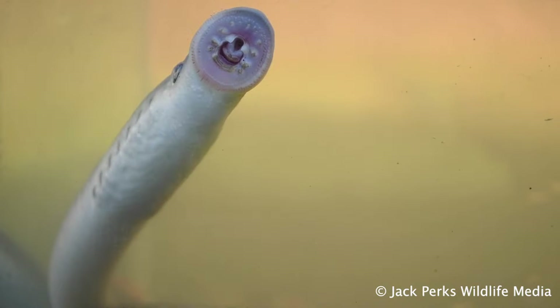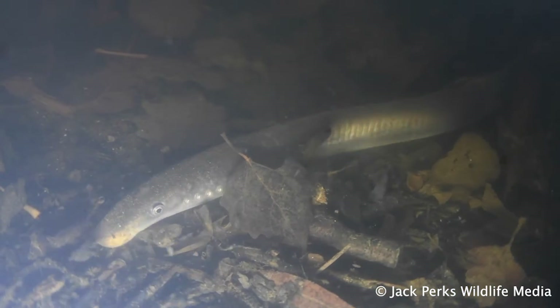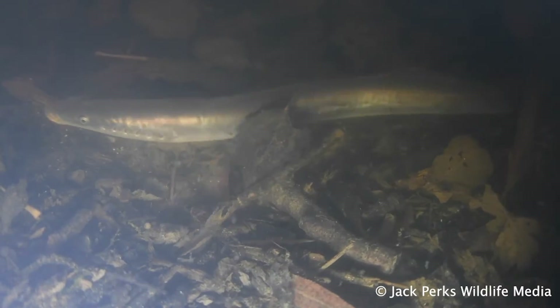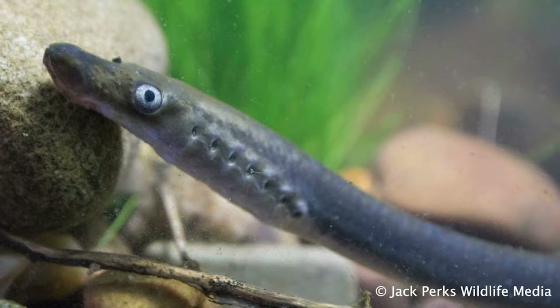They also go to sea to feed on blood and tissues. They return to rivers to spawn, dying afterwards like all lamprey. Unlike the sea lamprey, however, they return to rivers in the autumn and wait out the winter floods before spawning in the spring.